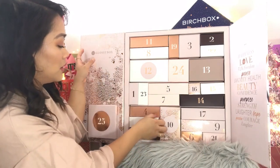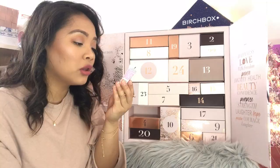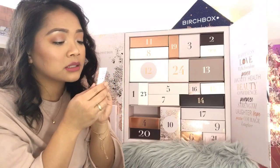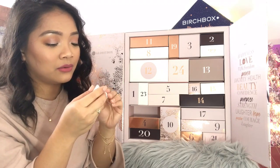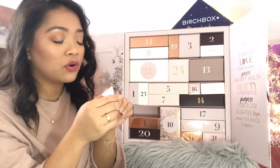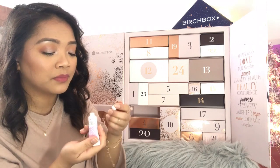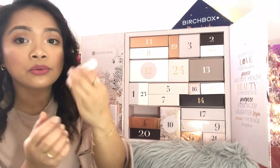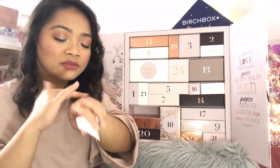Day number eighteen: Lollipops Paris Fluid Glowy Face Liquid Highlighter, 10 mils. It's just a small teeny tiny tube. It's gold and shimmery but not glittery — I love that.